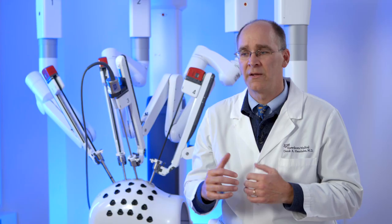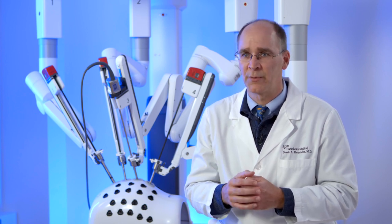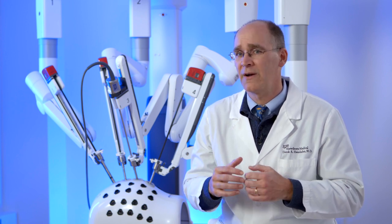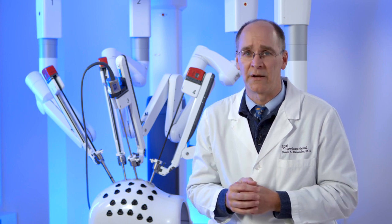One of the things that I'm very happy to offer my patients, in addition to the latest technology with the da Vinci XI robot, is after surgery the caring team at St. Ann's Hospital that takes care of you in a private room where you can be with your loved ones closer to home. I find that that just allows people to feel better faster and get on with their life in a much quicker manner.